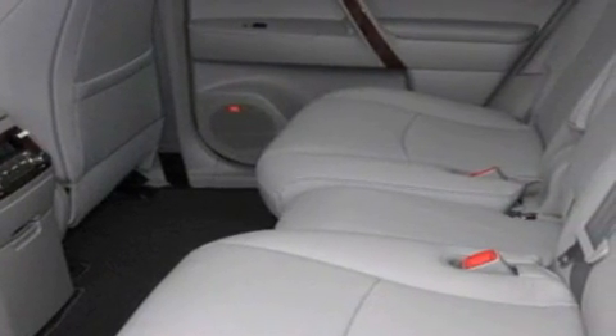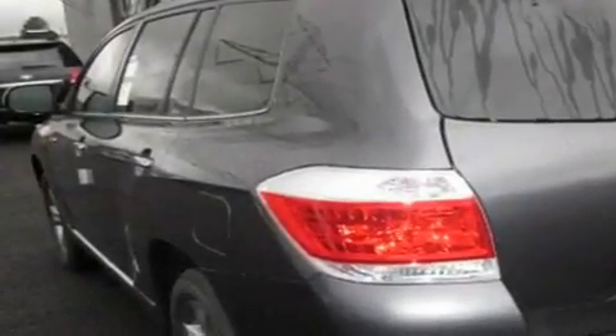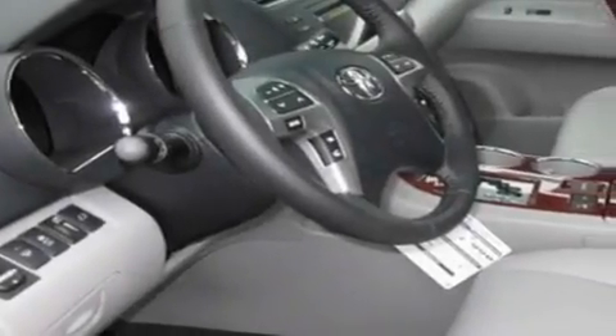Its top features include a sunroof, heated seats, steering wheel mounted controls, MP3 compatibility, a leather-wrapped steering wheel, alloy wheels, fog lamps, a traction control system, air conditioning with automatic climate control, and cruise control.